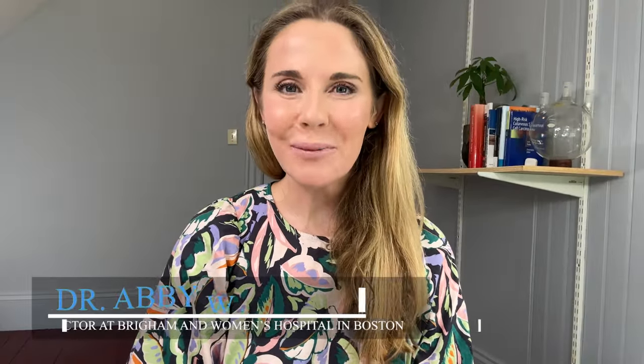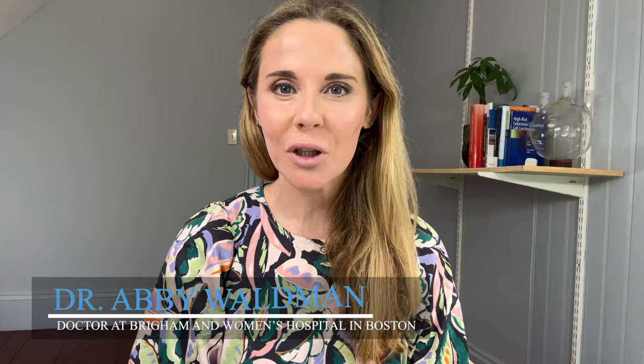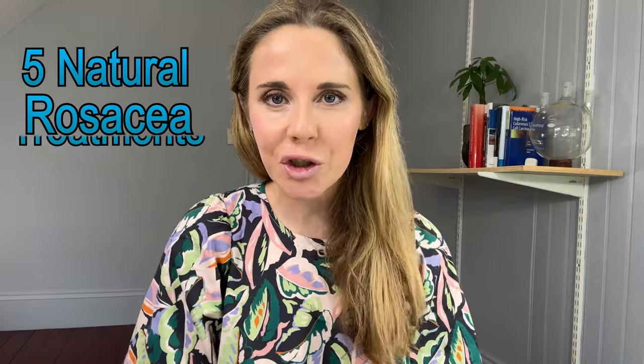Hi guys. I'm Dr. Abby Waldman. I'm a dermatologist at Harvard Medical School and Brigham and Women's Hospital in Boston, Massachusetts. And today I'm talking about five natural rosacea treatments.